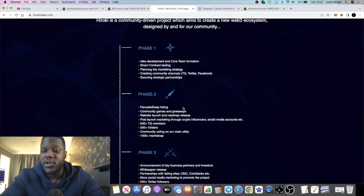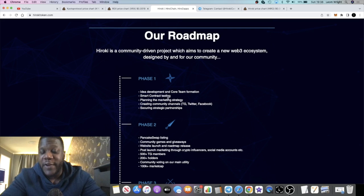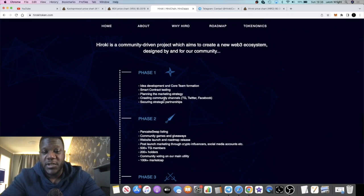They do have a roadmap which I recommend you check out yourself. Phase one involves developing their core team, testing their smart contracts, and planning marketing. Once we start to see a testnet, this thing will become even more real and investable.